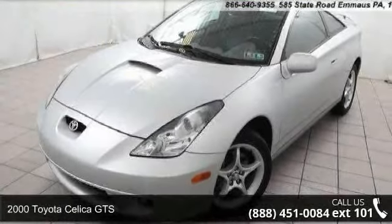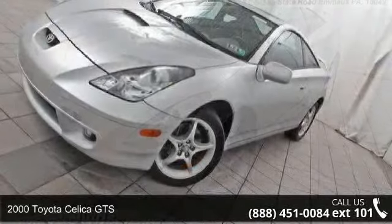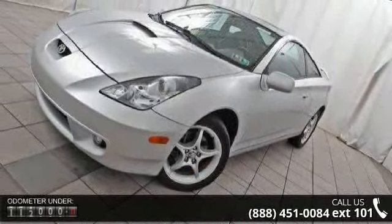Arrive in style with this 2000 Toyota Celica GTS. If you are looking for a first-rate auto, this one could be yours today.